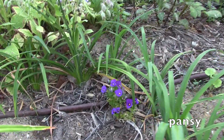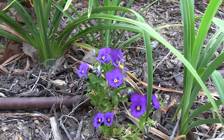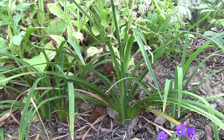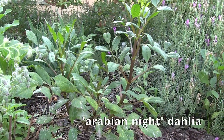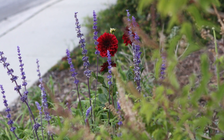That was a pansy - a volunteer; it was one of the ones installed by the landscaper. These are dahlia - dahlia blooming season is over, but in early spring they have these really pretty dark red flowers.